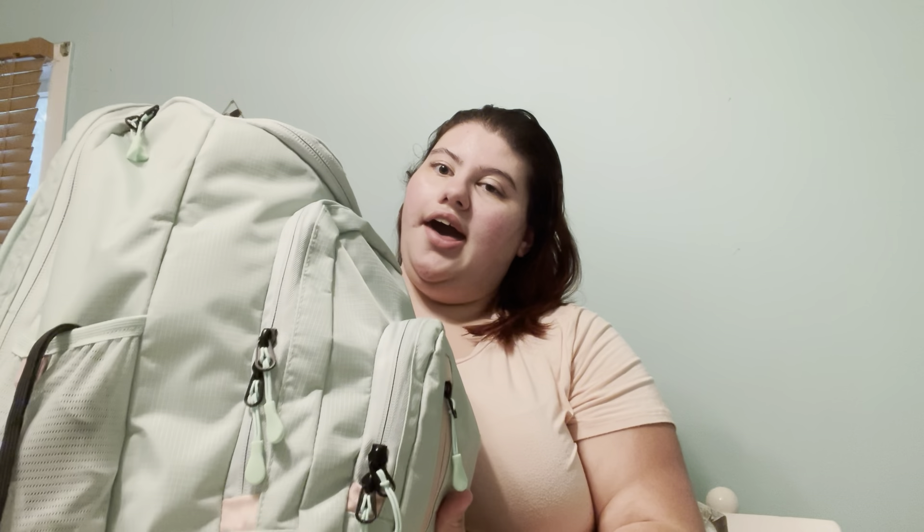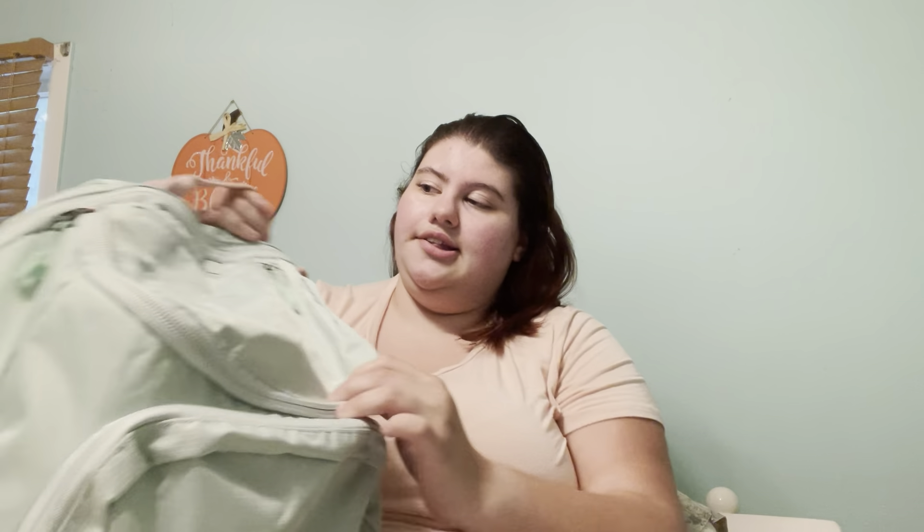This bag I got from Target. Originally I had the exact same look of the bag — it was teal and black — and I've had it for about three years. I figured I would just get a new one since this is more pastel and I love this type of bag. I believe I paid about $34 for it. Whatever products I can find that are still available I will try to link them down below, or if I can't find it I'll try to find something similar.